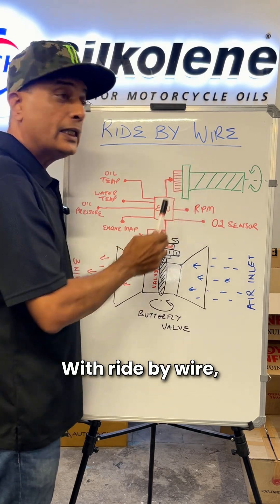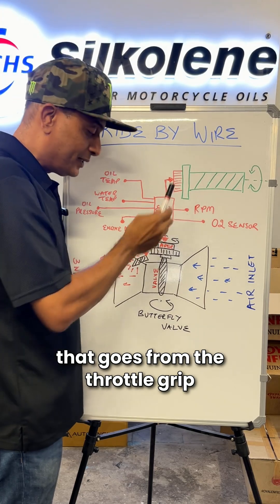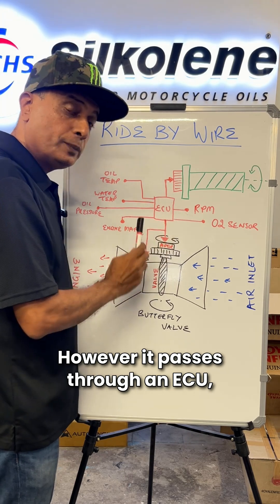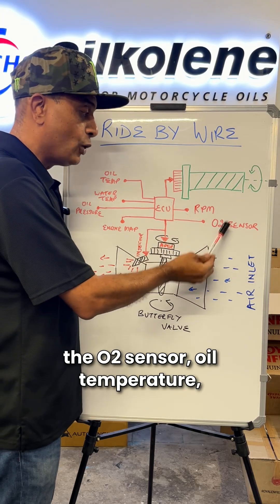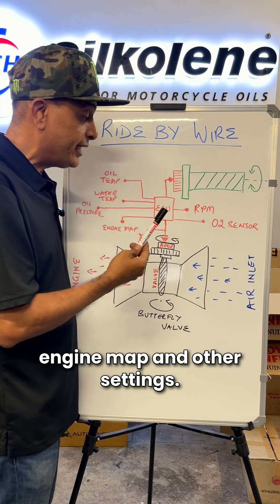With ride-by-wire, there is an actual electrical wire that goes from the throttle grip to the throttle body. However, it passes through an ECU. The ECU receives signals from the RPM sensor, the O2 sensor, oil temperature, water temperature, oil pressure, engine map, and other settings.